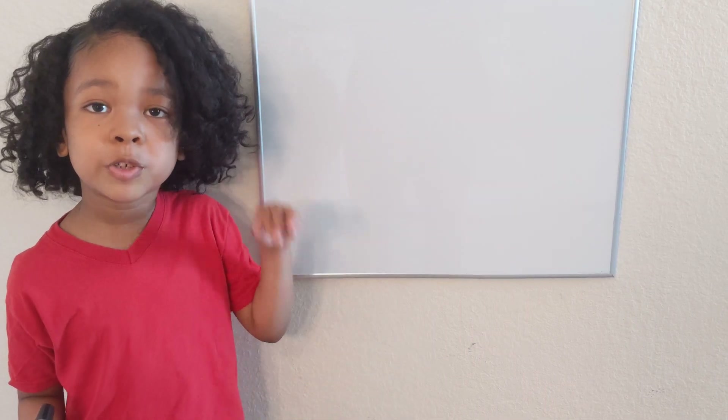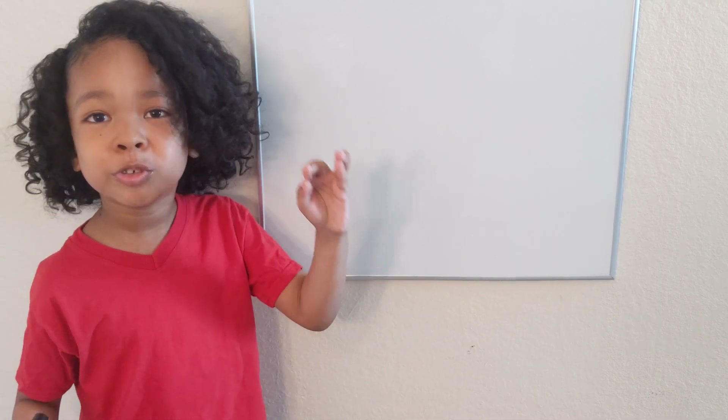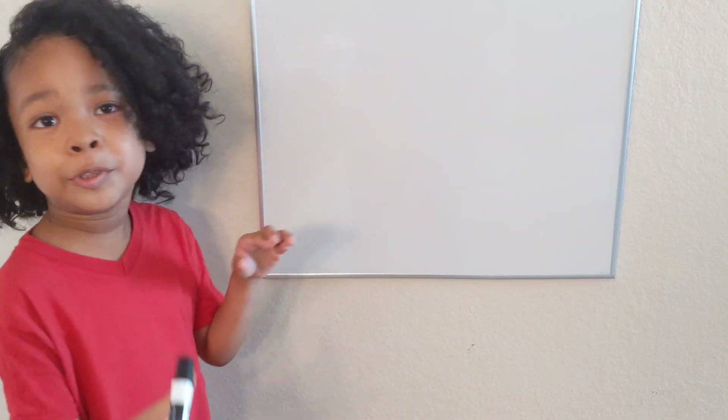My name is Aiden. I'm five years old and I'm going to teach you how to do square numbers. It's really easy. I promise you, it is going to be so easy.